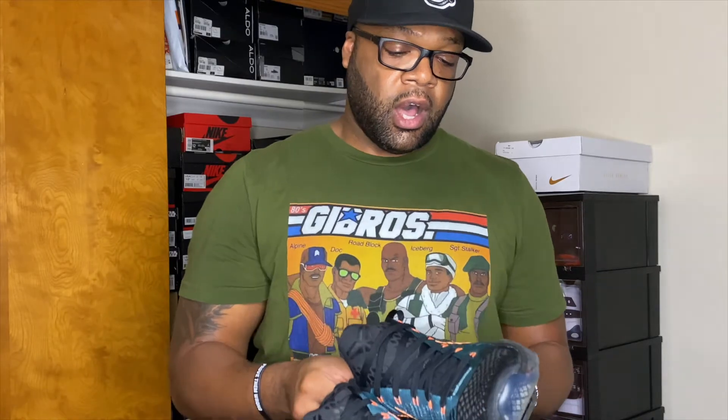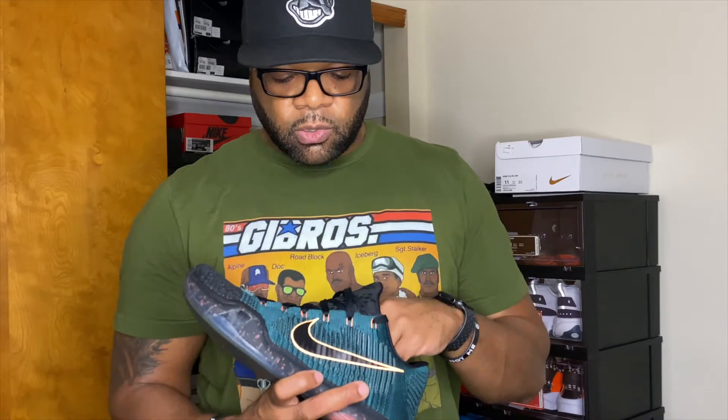Definitely a dope pickup — I'm really excited about my first ever Kobe Bryant pickup. Let me know in the comments what you think. Do you have Kobes in your collection?